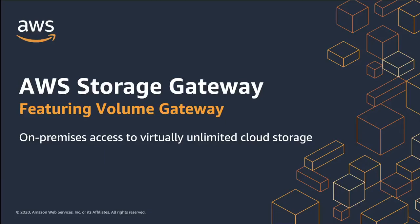Hi, my name's Kelly Griffin, and I'm a Solution Architect with AWS. Today I'm going to provide you with a quick overview of the AWS Storage Gateway featuring the Volume Gateway. So let's jump right in.